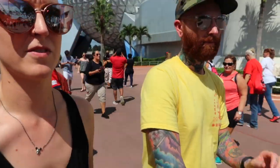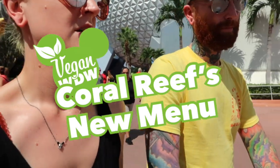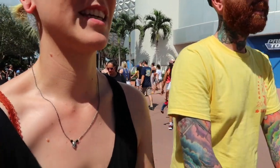We're in Epcot. We made a reservation today to go to Coral Reef for dinner. It's a couple hours so we're just gonna kill some time. We haven't been here since they put up the wall in front of the fountains, Club Cool, and Starbucks. We did see it closed on Sunday but we didn't see the wall. The wall is new, so let's go see the wall.